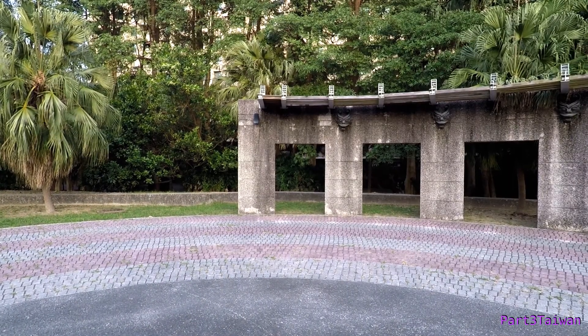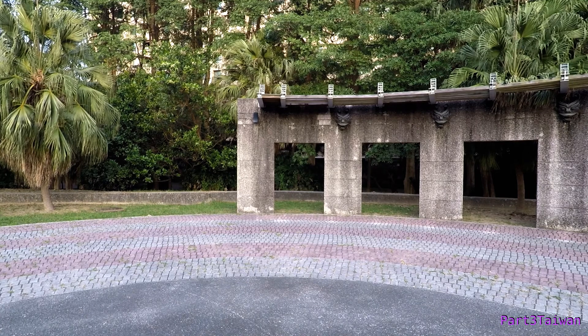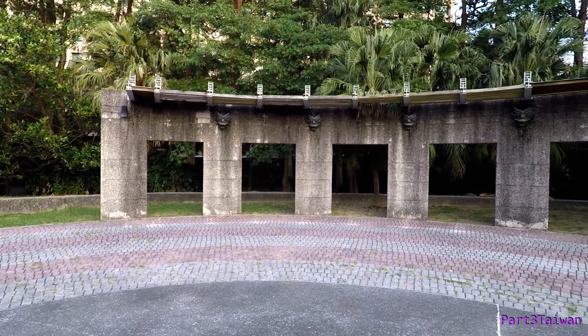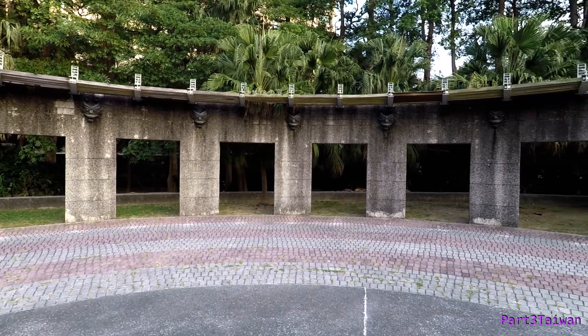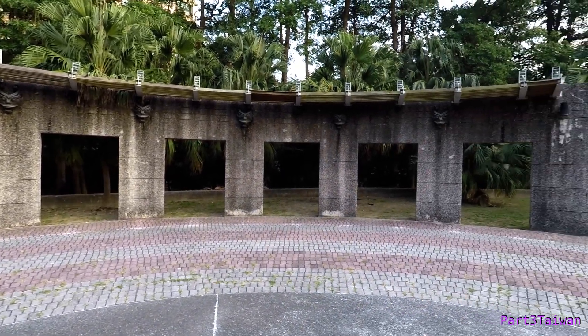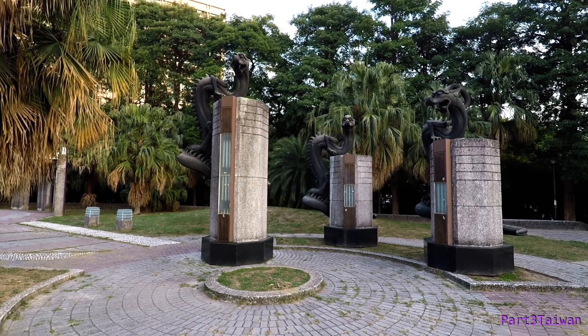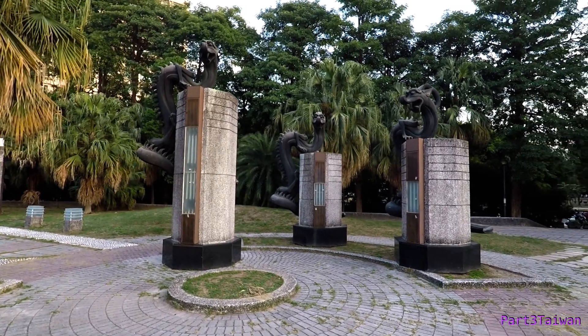This is the Dragon Sculpture Garden and Water Park area. They don't have any water in it right now — it's wintertime. Three fierce dragons on their pillars.